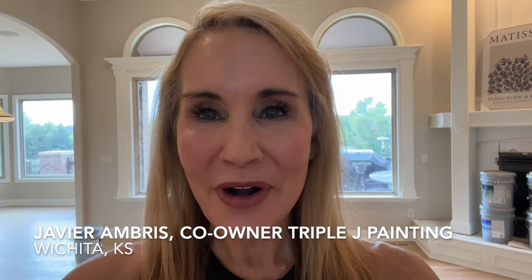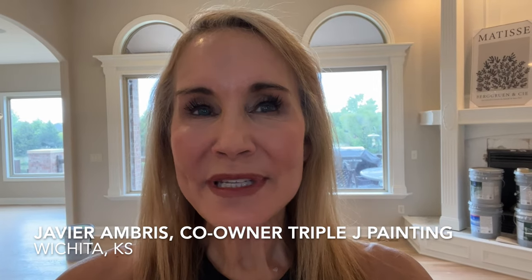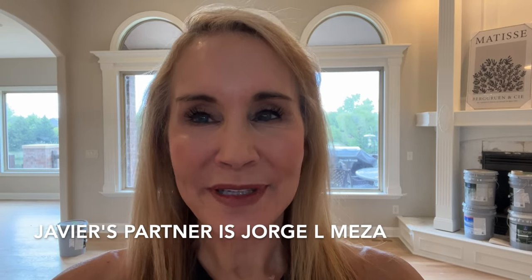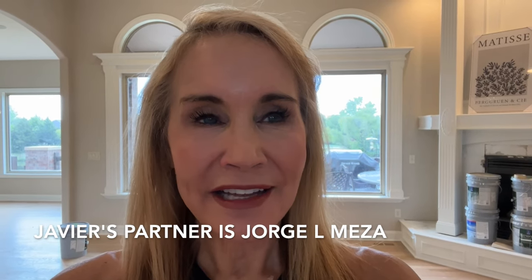I said to you, I hope it turns out pretty good, and you said, no, it has to be perfect. That was Javier Ambrose, one of the co-owners of Triple J Painting. I have used them several times in the past and now is no exception. He does fabulous work, and it is very important to him to make everything just perfect.